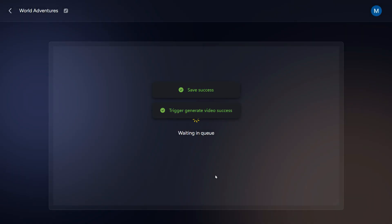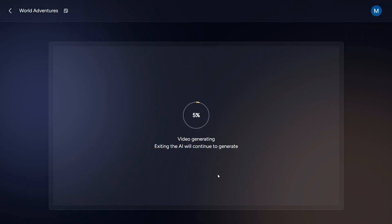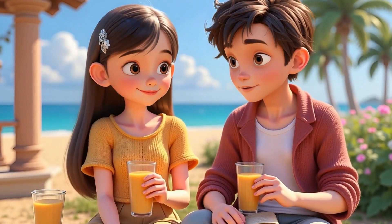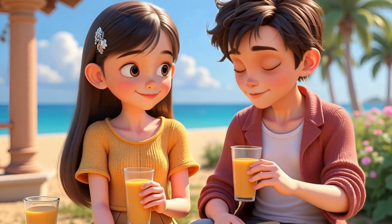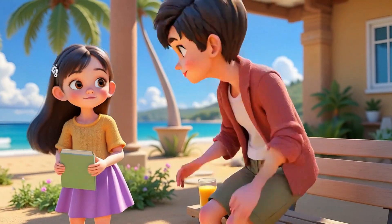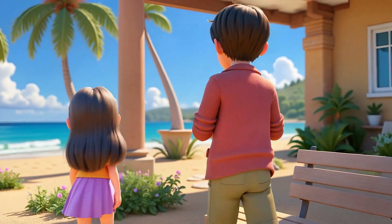And click OK. The AI will now compile everything into the final video. Once it's ready, you'll be able to download it from here. Let's take a look at the final result together. Eric, Sarah, Porch, Juice, Old Books. That's when Eric spotted a big brown book with golden letters that shimmered in the sunlight. Adventures around the world.